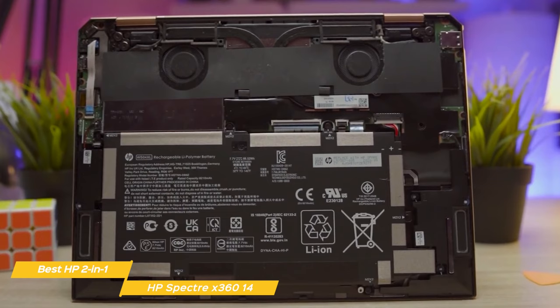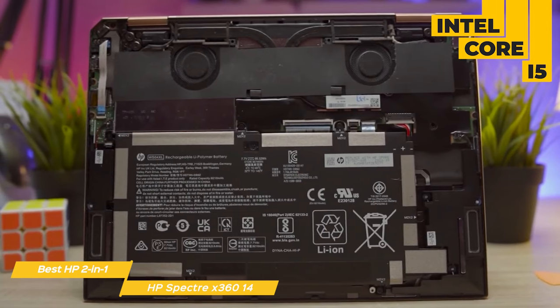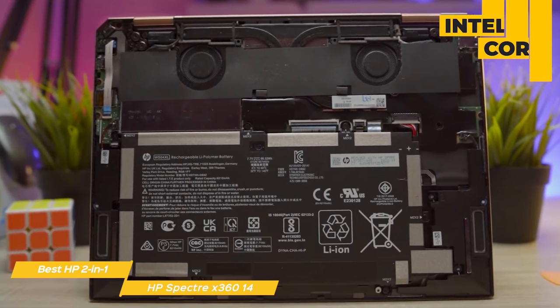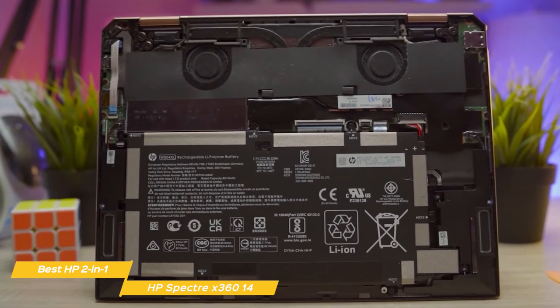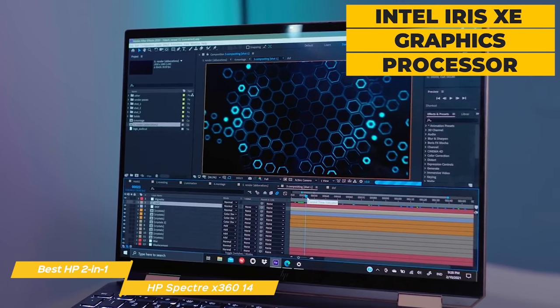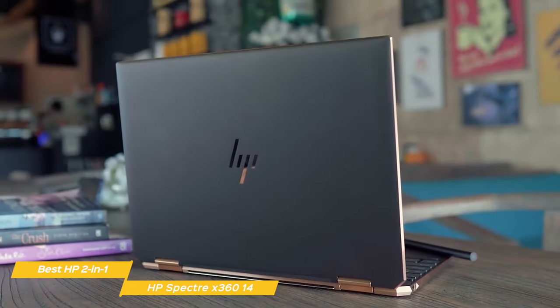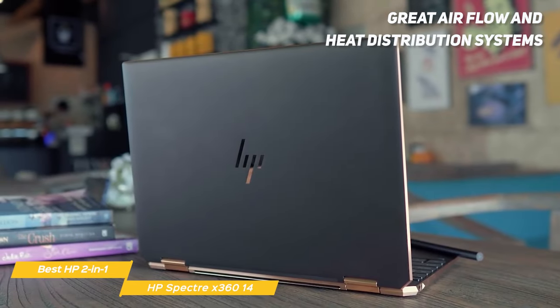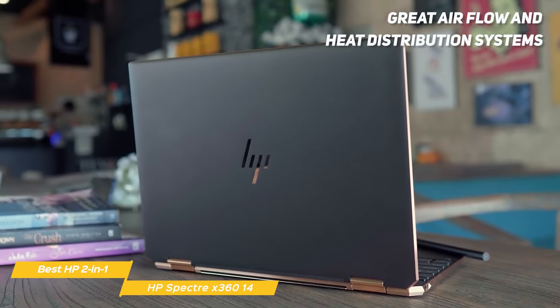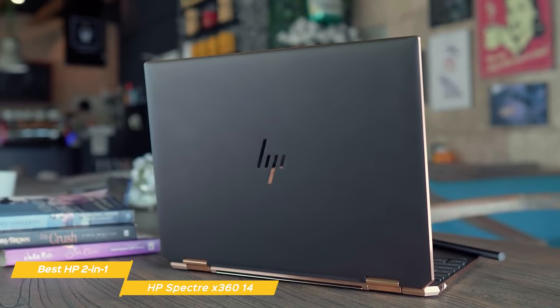This also packs a punch under the hood. It has an Intel Core processor with Iris Xe graphics for fast video editing and creation of 3D content. The X360 14's airflow and heat distribution systems make sure to keep things cool, while automatically adjusted performance and fan settings keep things running smoothly.